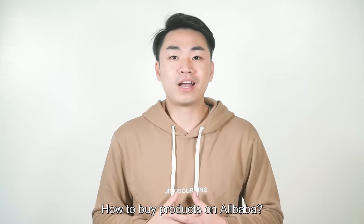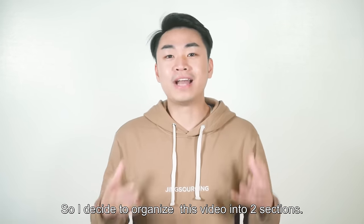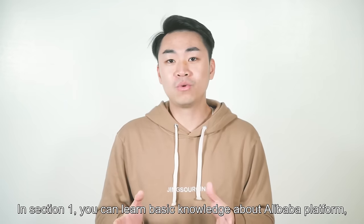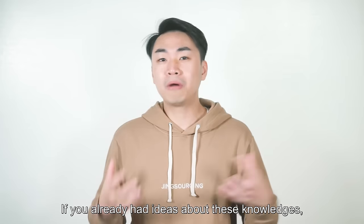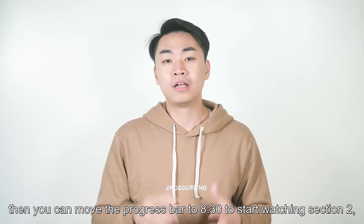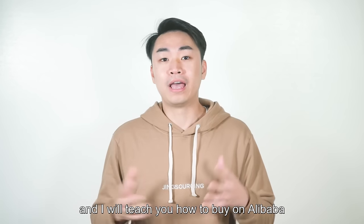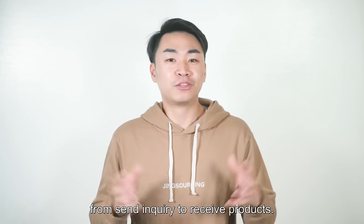How to buy products on Alibaba? This is a very big and complicated question. So I decided to organize this video into two sections. In section 1, you can learn basic knowledge about Alibaba platform and how it works. If you already have ideas about these, then you can move the progress bar to 8.5 minutes to start watching section 2, where I will teach you how to buy on Alibaba from sending inquiry to receiving products.